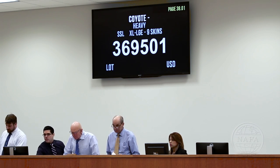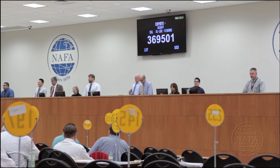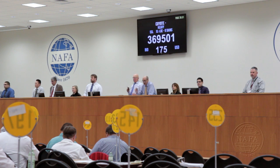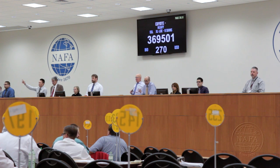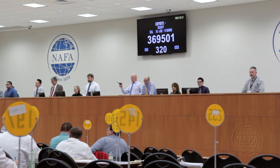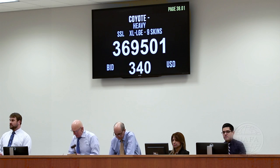During the auction, each lot is sold separately. The auctioneers present each lot, note the offers, and the highest price offered will be that of the sale. Once the sale is over, the skins in the sample lots will be packed with the rest of the pelts of the same lot and then shipped to the respective buyers.